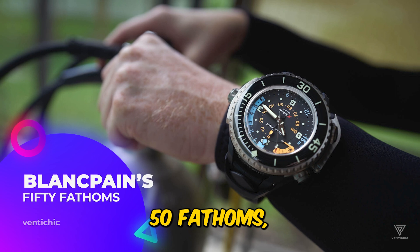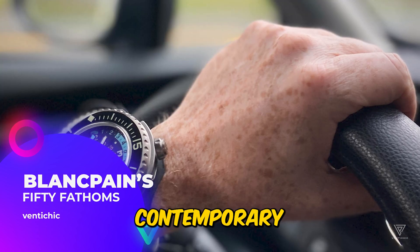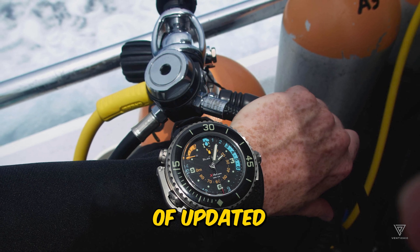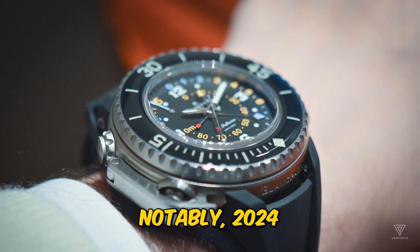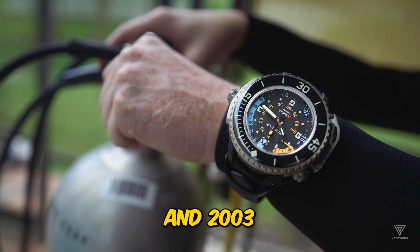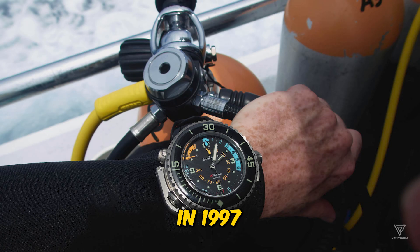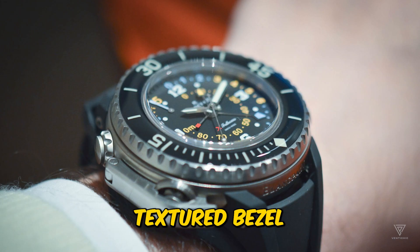Blancpain's 50 Fathoms, marking 70 years since its inception as the first contemporary diver's watch, is set for a celebration. The occasion may witness limited releases of updated vintage models, along with special experiences. Notably, 2024 also marks 20 years since the 50 Fathoms' return in 2003 to its iconic 1953 dive watch design. The current 50 Fathoms watches, introduced in 1997 after Blancpain joined the Swatch Group, feature a distinct textured bezel.